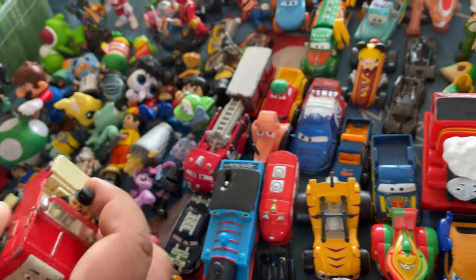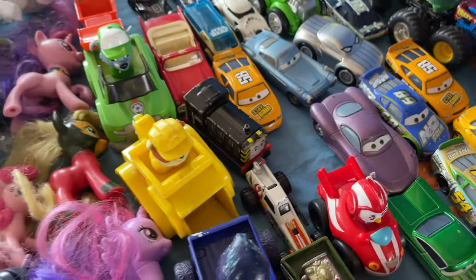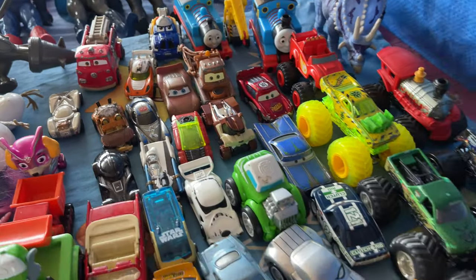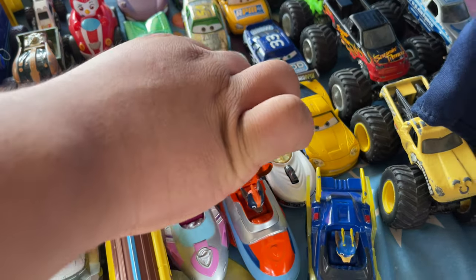Oh, Winston — we used to have that one. There's a Finn McMissile. Oh, that's the talking Finn McMissile. Lots of Thomas Take Along and a lot of Cars, back then. Yep.